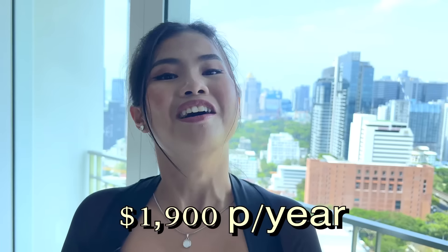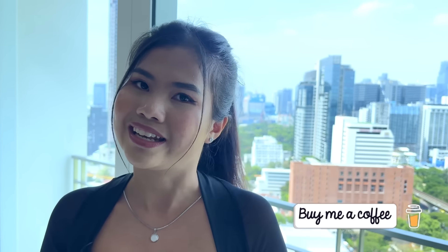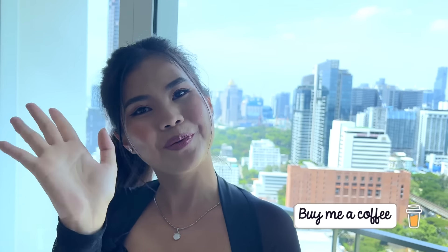That's all for today's tour. This condominium is still available for sale at 9.5 million baht, with all furniture included. There are 16 years remaining on the lease. The rental income potential is 70,000 baht per month, and the annual common area maintenance fee is 66,000 baht per year. Thank you so much and see you in the next video!